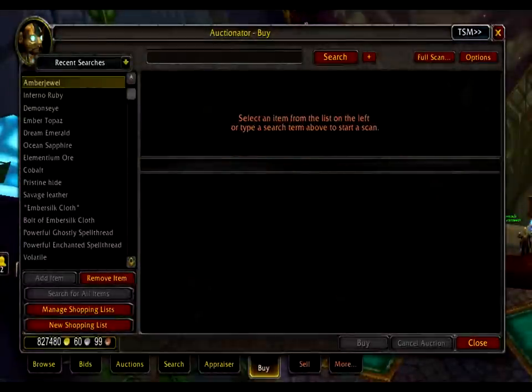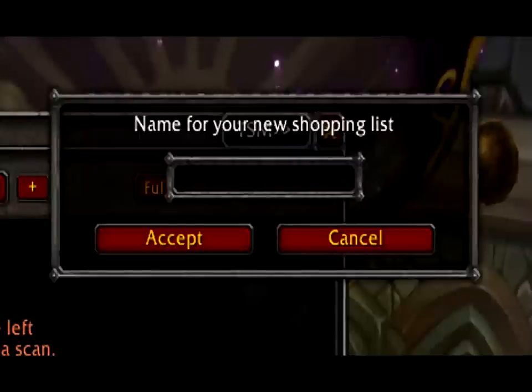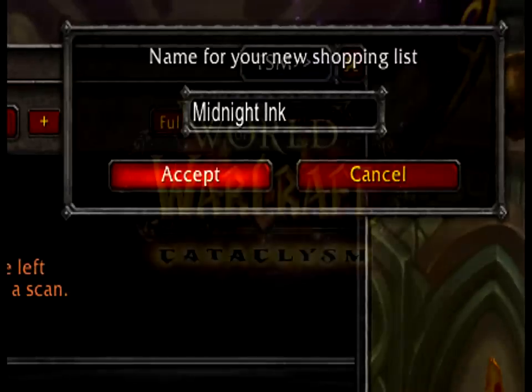We're going to open up Auctionator and go to the Buy tab. In the left menu, choose New Shopping List and a new window will appear. Type in the name for your new shopping list. I've called my new shopping list Midnight Ink.